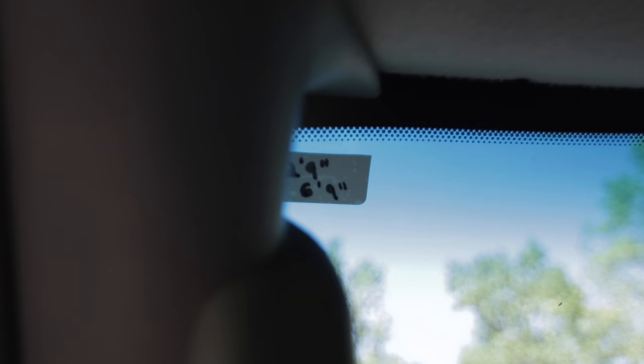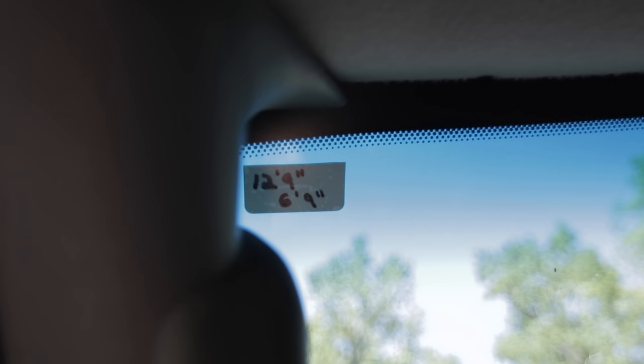Enough about bugs and windshields. This tip is to know the height of your RV — we've all talked about that before, but being able to have it written on the inside of your vehicle means that when you see a low bridge sign and you have that feeling of 'what is the height of my RV,' you don't have to worry because it's posted right there. I just took a little corner of those oil change reminder stickers and wrote the height of the RV and the height of the truck, so it's just always there, easy to see.